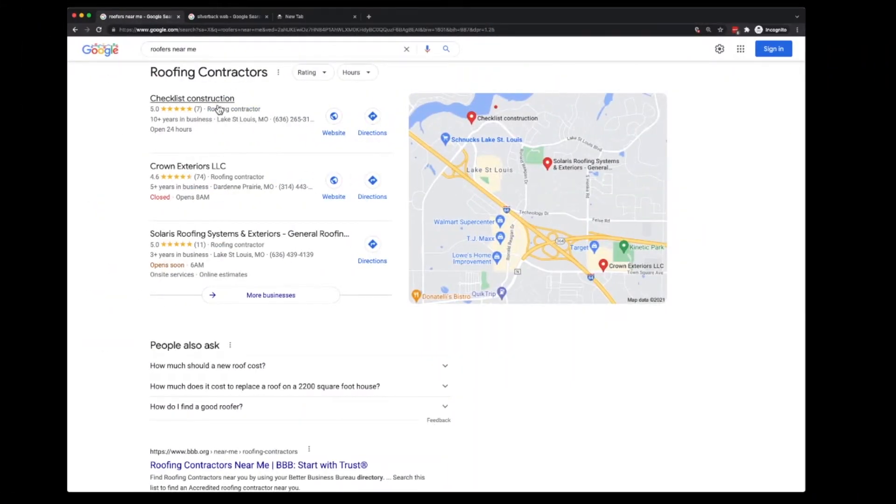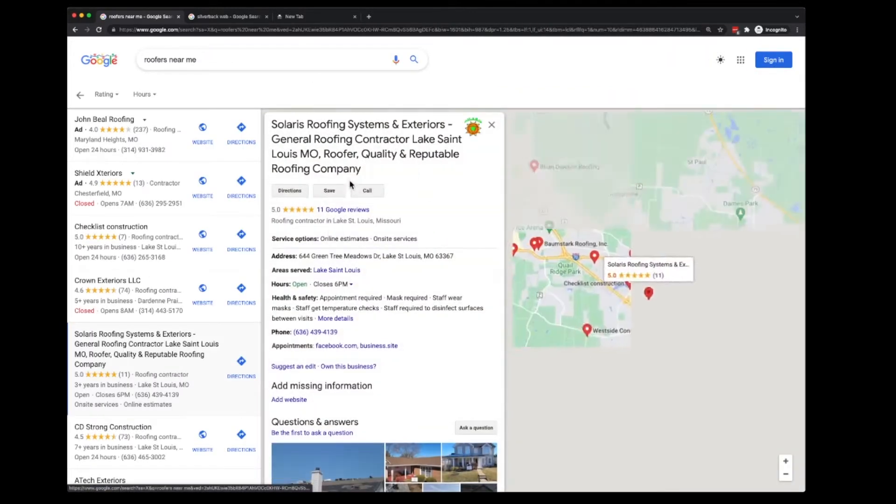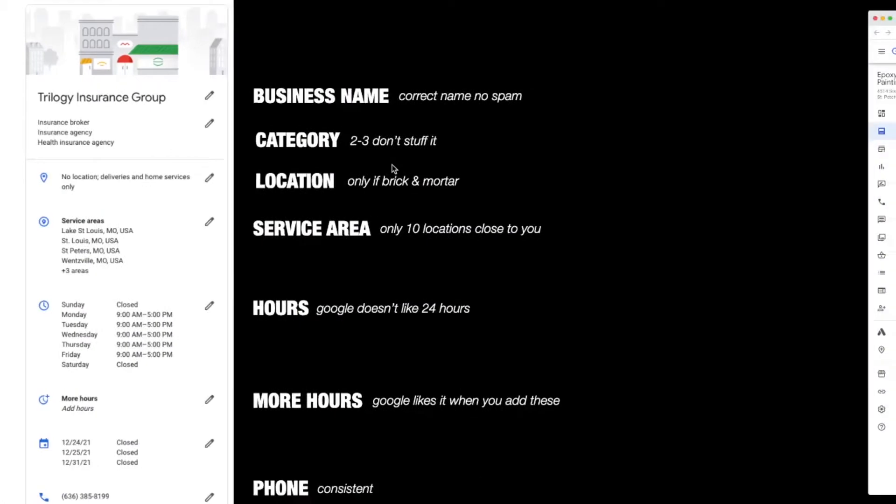You can see what your competitors are doing. I just typed in 'roofers near me' and I can see they're using the primary category as roofing contractor — so I would do the same. Here's an example of one of these guys who are just overstuffing the business name. This is not their business name. They've overstuffed it with keywords, and eventually Google is going to take that down.